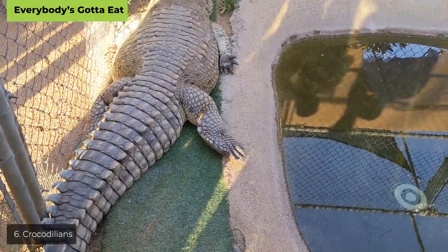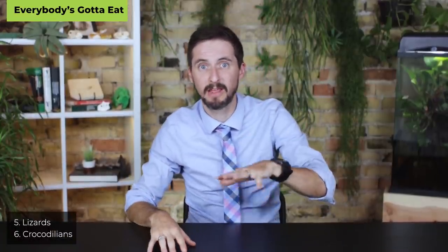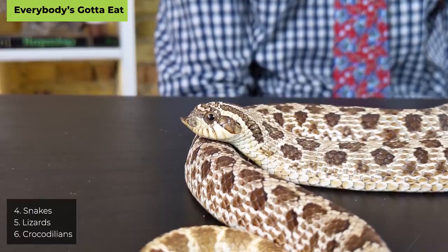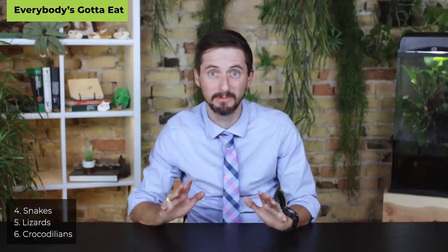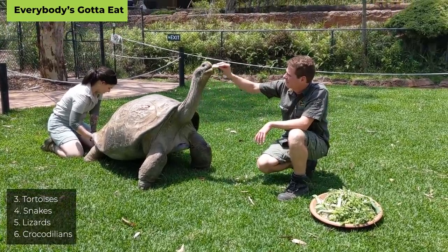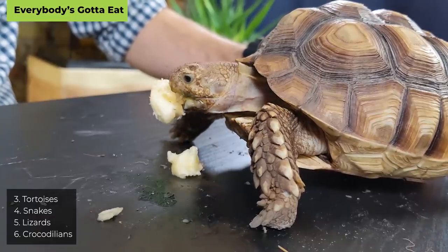Everybody's got to eat. At number six: crocodilians. There are prepared diets, but whole prey is best — primarily vertebrates — and they eat a lot. Number five: lizards. Most require some form of animal prey, ranging from insects to rodents, and they eat rather often, though the group is diverse with many exceptions. Number four: snakes. They generally eat rodents and other vertebrates — a problem for many — but only about once a week or less, and many do well on frozen-thawed prey.